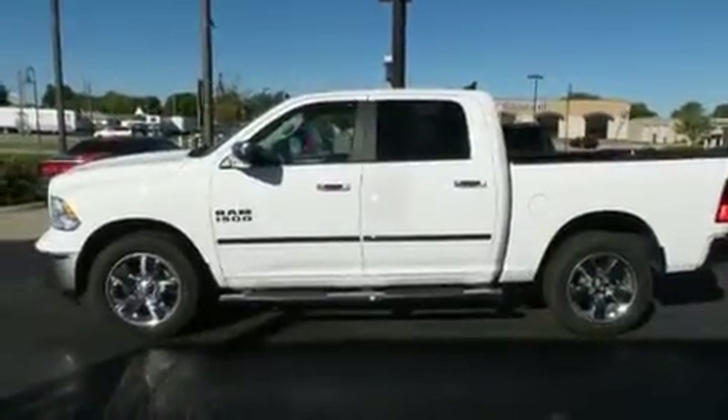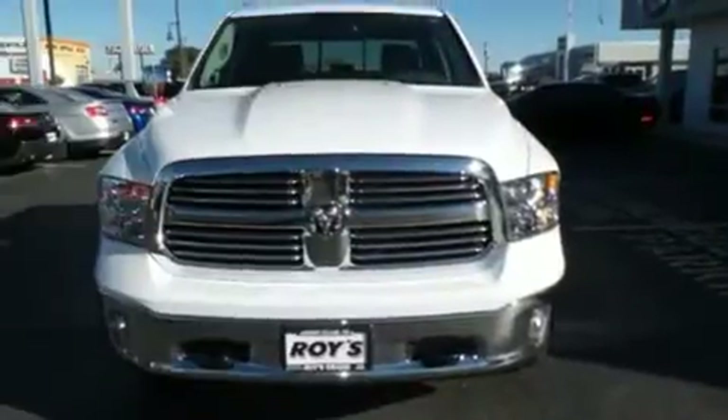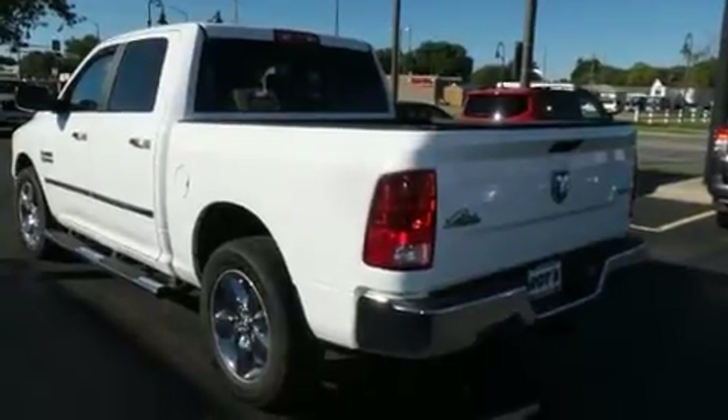Smooth gear shifts are achieved thanks to the refined six-cylinder engine. And for added security, Dynamic Stability Control supplements the drivetrain. Four-wheel drive allows you to go places you've only imagined.